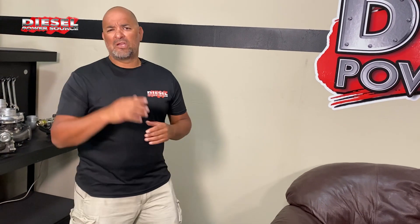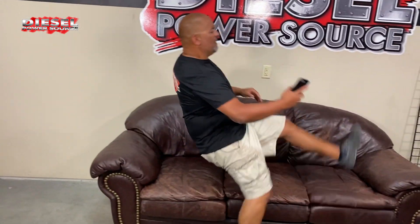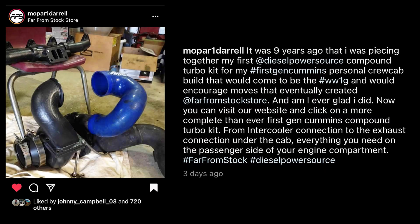You don't need to take our word for it. I was checking out Instagram today and came across a post I'm gonna share with you now. Mopar1Daryl comments: it was nine years ago that I was piecing together my first Diesel Power Source compound turbo kit for my first gen Cummins personal crew cab build that would come to be the WW1G and would encourage moves that eventually created Far From Stock store. Am I ever glad I did? Oh good old Daryl with Far From Stock and his awesome first gen Cummins build.